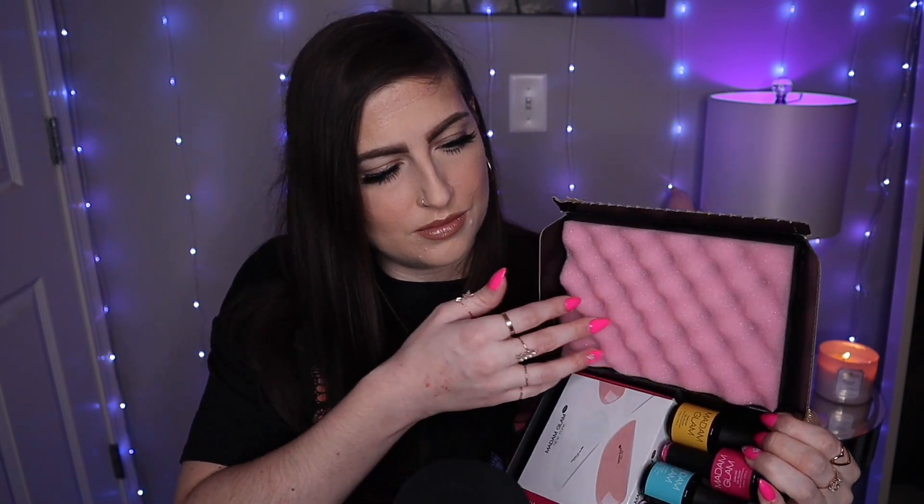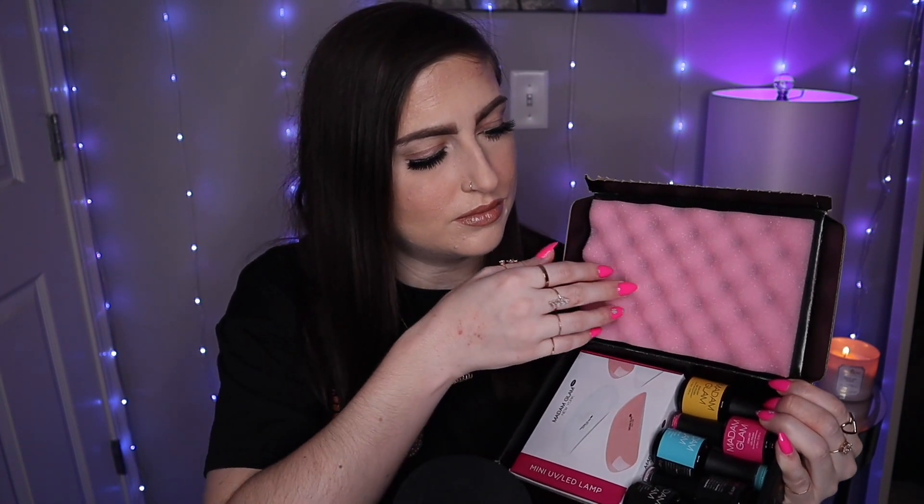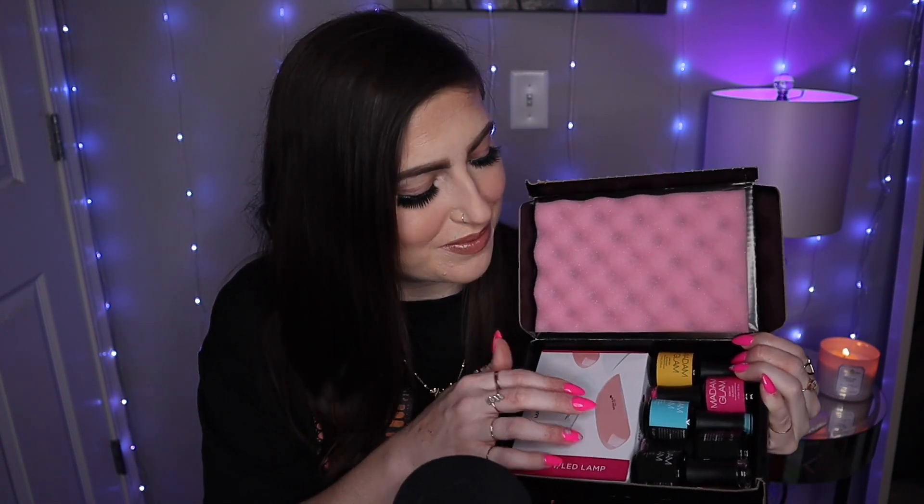When you open it up, it comes packaged super cute. I love that they have this pink cushiony stuff inside to insulate the box so nothing breaks, which is really awesome — I've never seen a box quite like this before. Inside we have a little mini UV LED lamp, a top coat and a base gel, and then I got to choose three colors. I went with some really fun bright ones for the summer, and I'm actually wearing them on my nails right now. Let me set this down and give you a closer look at everything.